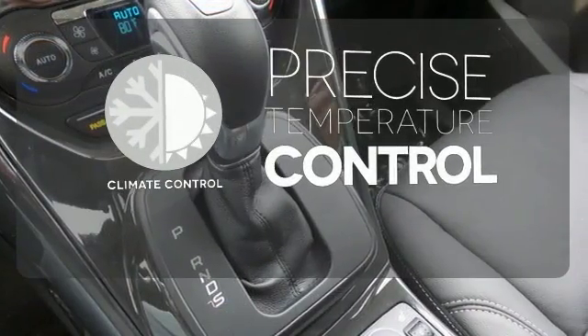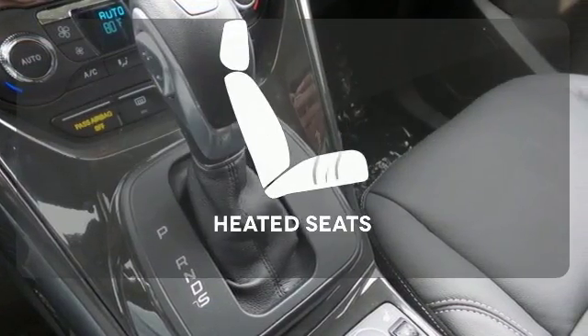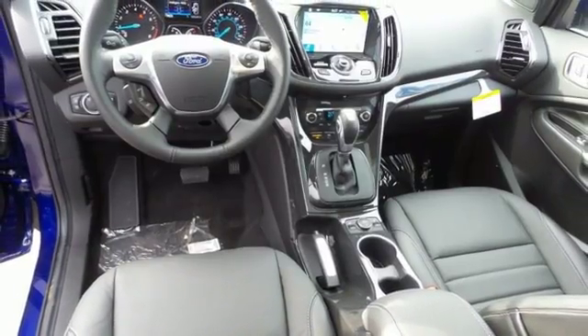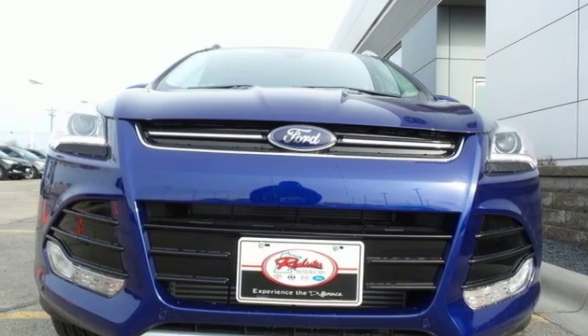Select the perfect temperature with climate control. Wrap yourself in the comfort of heated seats. This Ford is down for whatever you ask of it. Come give it a test drive today.